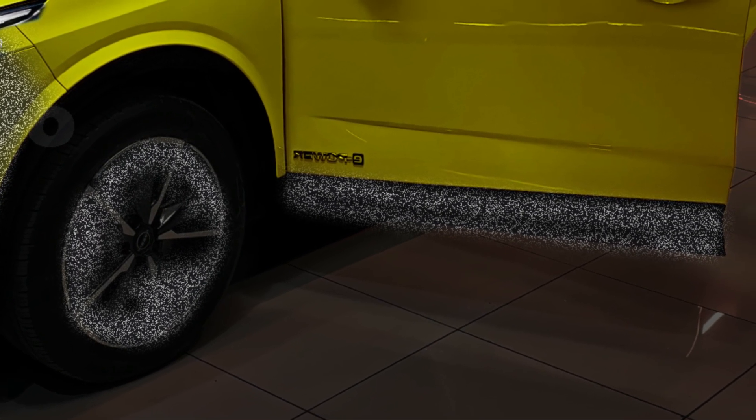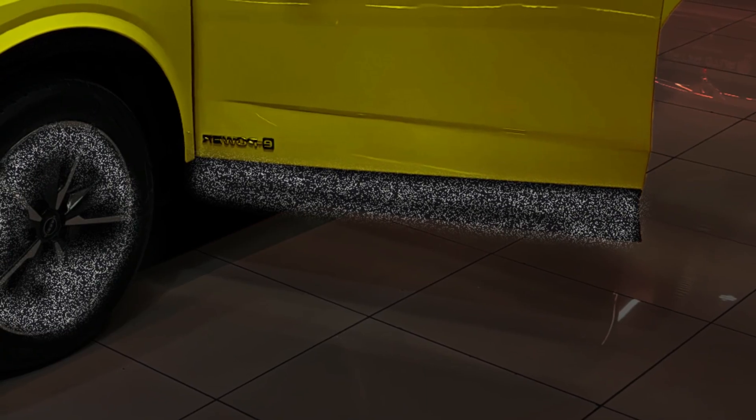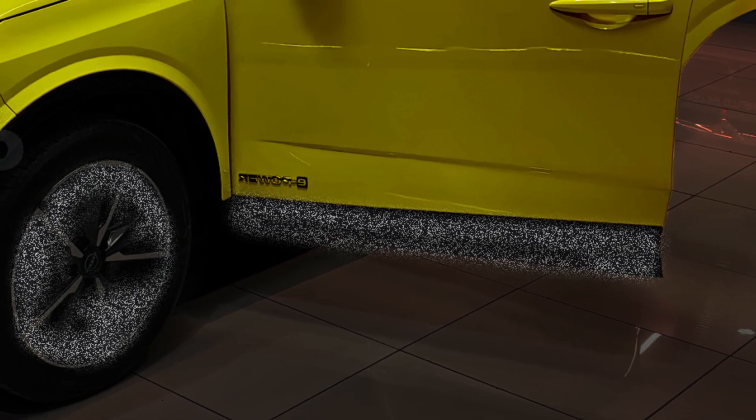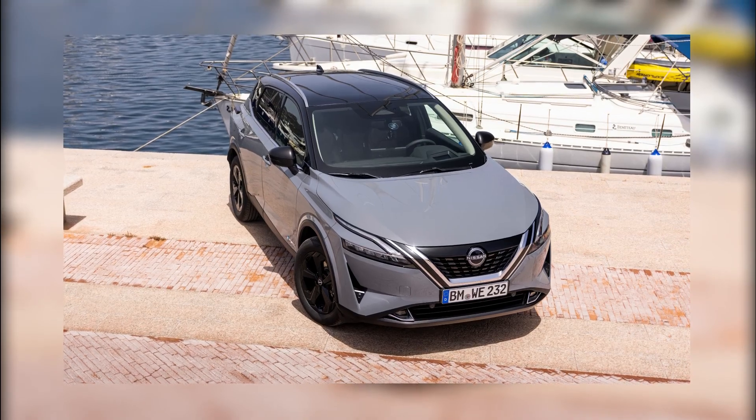Turning to the side profile of the 2024 Qashqai, we find that it doesn't appear that much has changed compared to its predecessor. The sleek, stylish design remains intact, and camouflage disguises the side skirts and wheel arches.